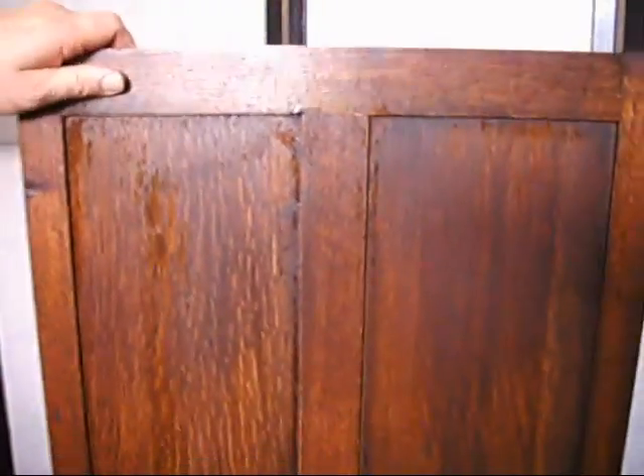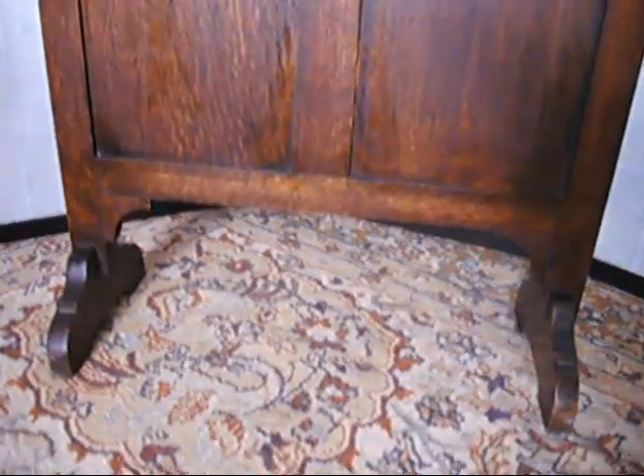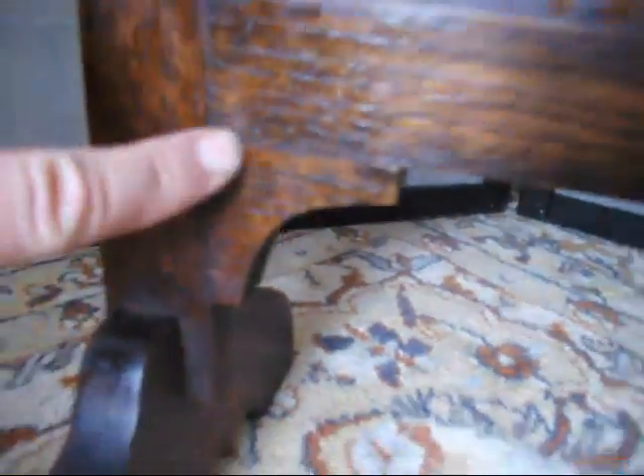Beautiful wood. I was just about to say about the wood — the wood grain and the patina of the wood as it's aged through time is gorgeous. And it's all still here.